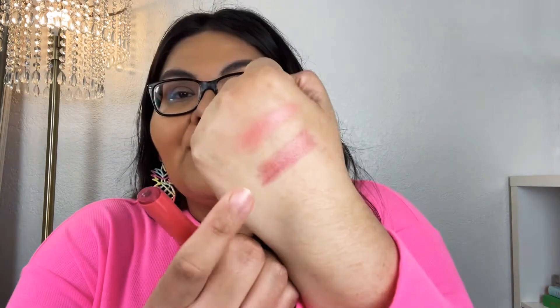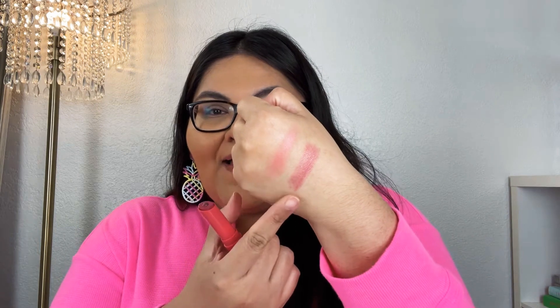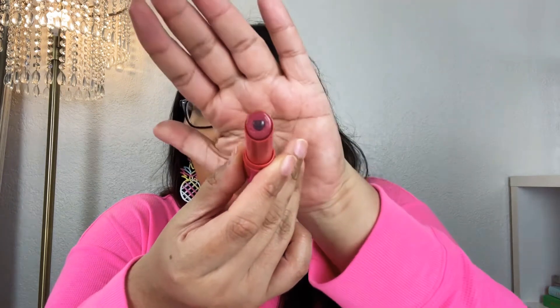Now I'm going to go ahead and swatch this lip shine. It's kind of a pinky muted color, so so pretty. I hope you can see those colors on the screen — this is the blush and this is the lip shine. It's so different; it has like a little heart in the center. We're going to go ahead and test these out.